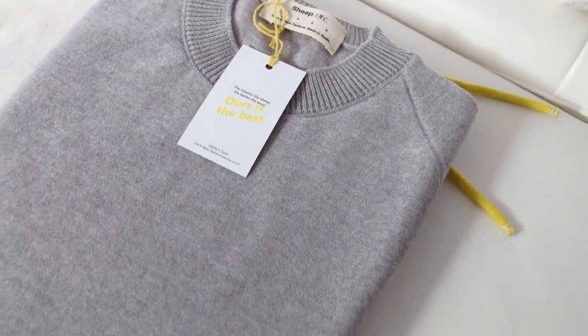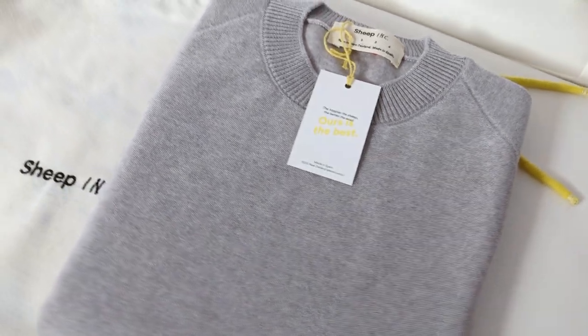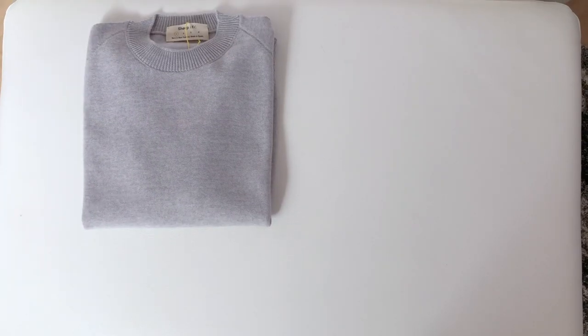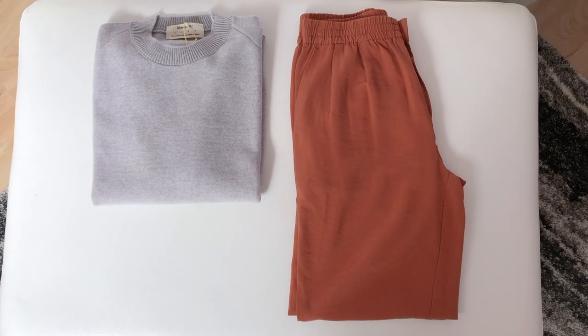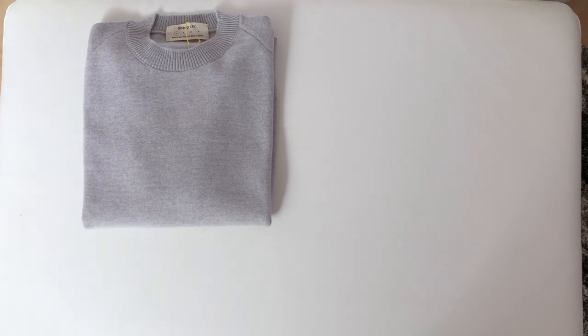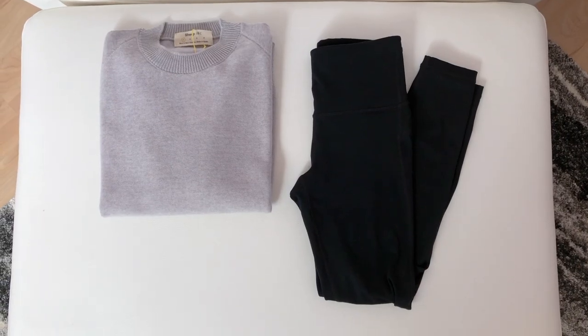For my sweater, after trying it on and handling it, I wasn't a fan of how the tag on the hem felt with how I was planning on styling it. So I think I'm going to exchange it for the medium knit sweater in a larger size for a comfy, super oversized fit, and one that has their yellow tag with the serial number etched on the outside.